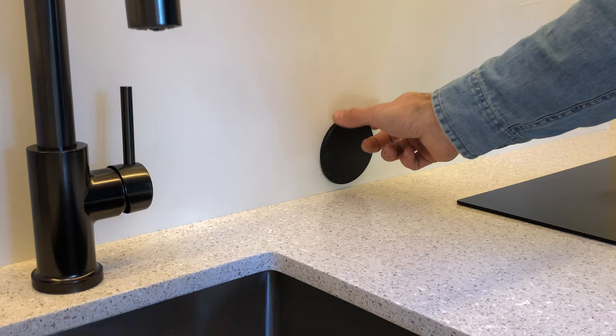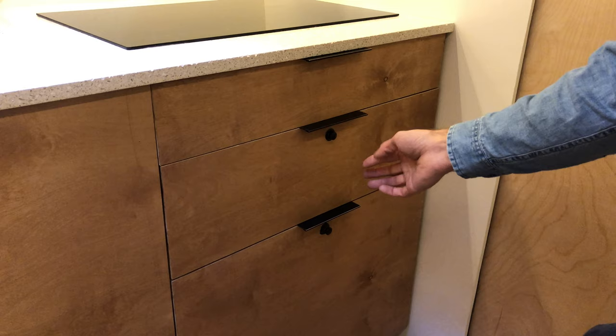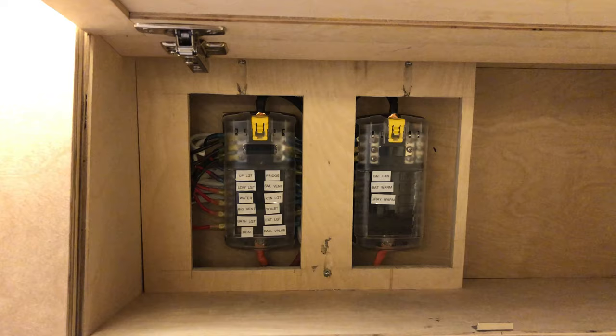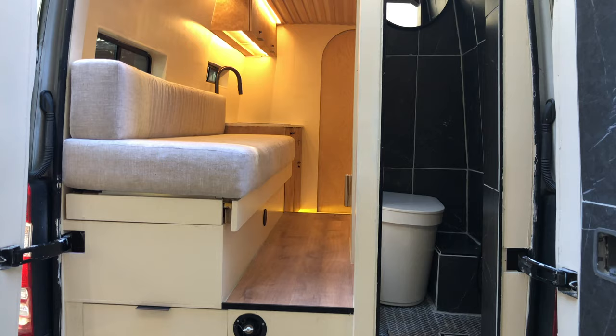There's a hidden 120-volt outlet above the counter for any appliances such as a blender or espresso machine. All of the cabinets have locks on them so nothing will fly out while you're driving. Also housed in the upper cabinets is your 12-volt fuse block.